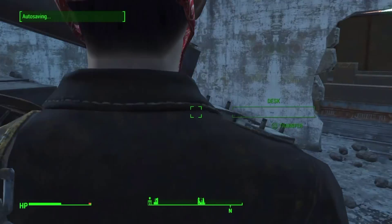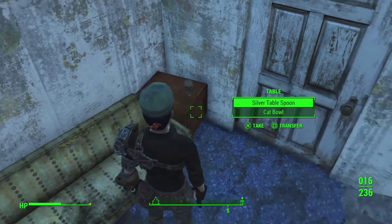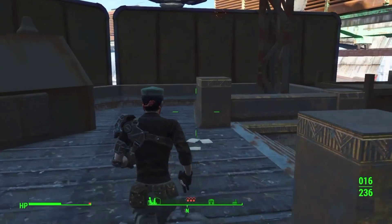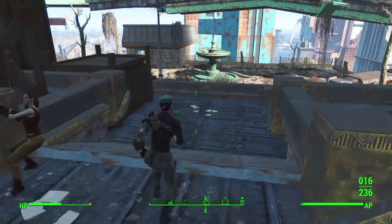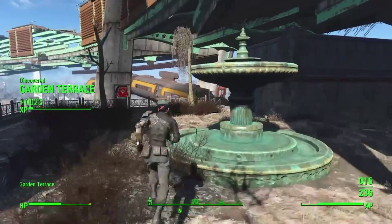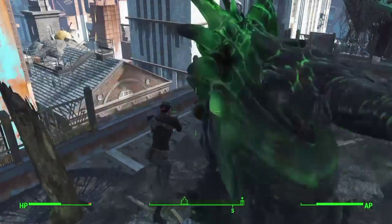Alright, let's go to the roof. What do we have in here? I don't want a cat bowl. Oh, that's not good — we have a vertibird out here! Run away! Oh my god, run away! Oh my god, no!